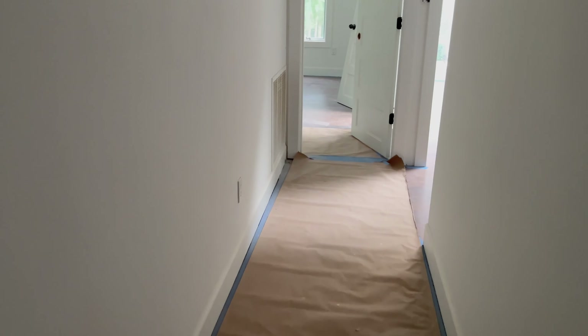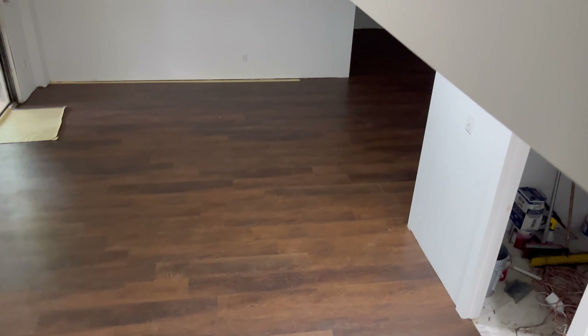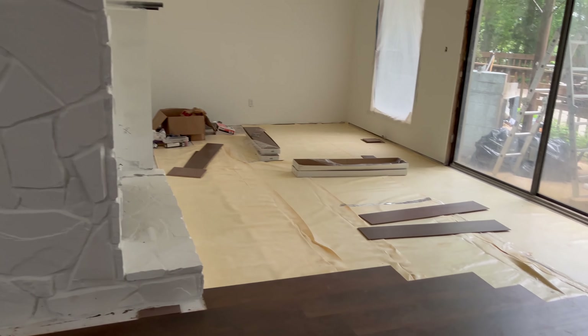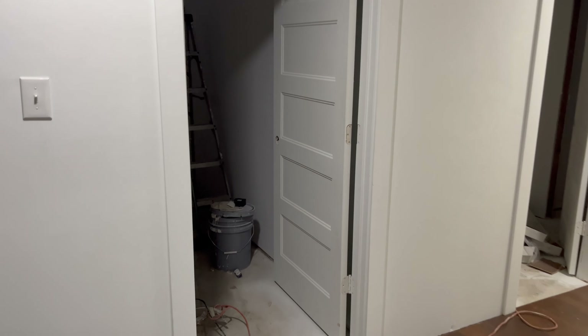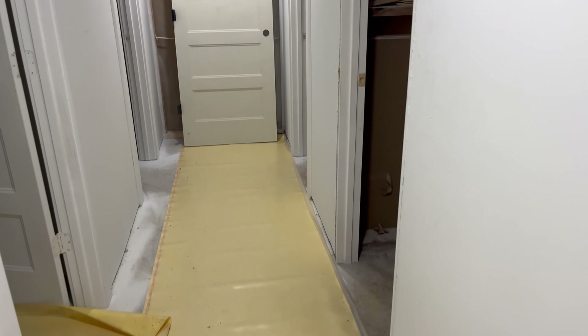Let's head downstairs and see how that's going. We still got to do some new steps down here — that'll be coming along. Flooring down here has got a little bit more to go but it will be done.